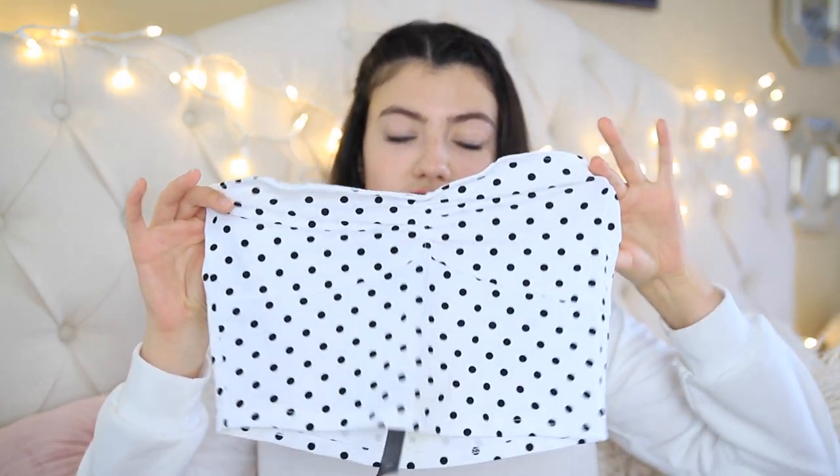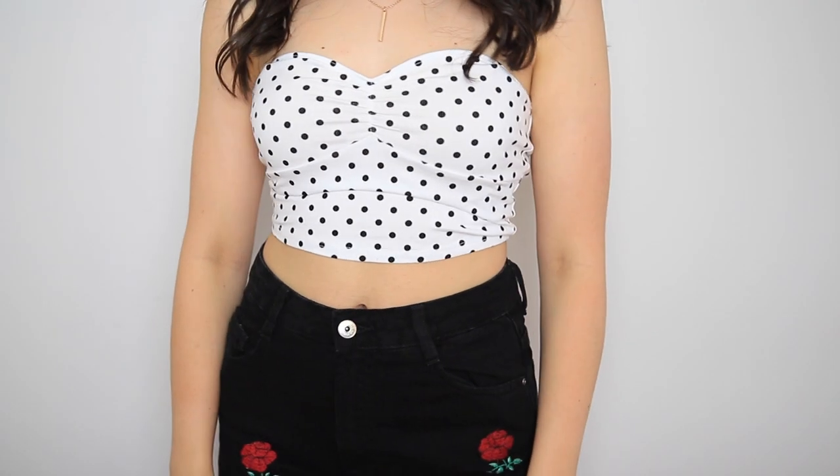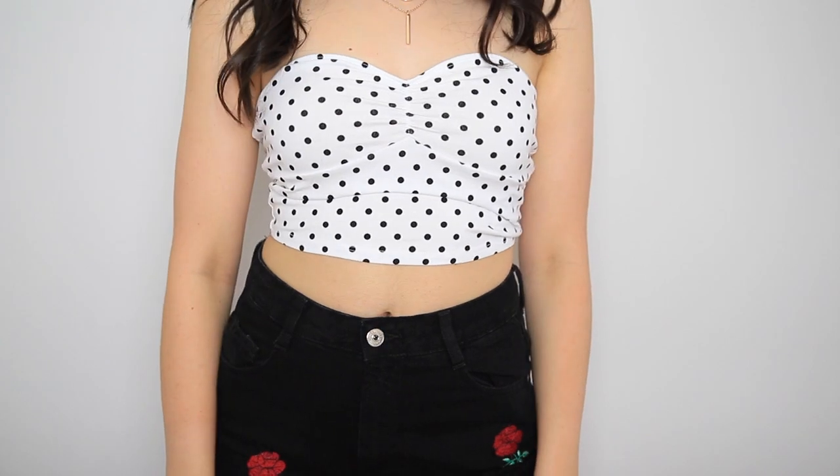I've learned, especially this year, to just buy more basic clothing that I can style so many different ways, because those are the clothes you're going to get the most use out of and they never really go out of style. The next one I got was this polka dot tube top, which is super fun and girly. I thought it would be super cute in the summertime with high-waisted denim shorts or ripped boyfriend jeans — like that's a look.